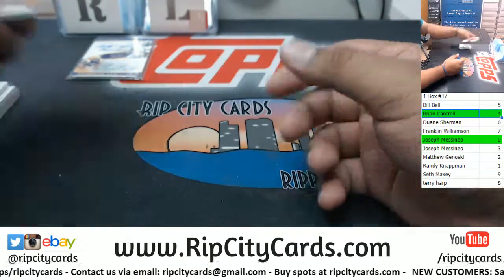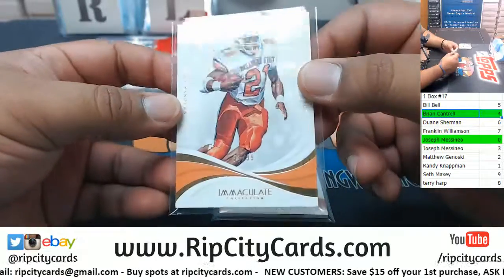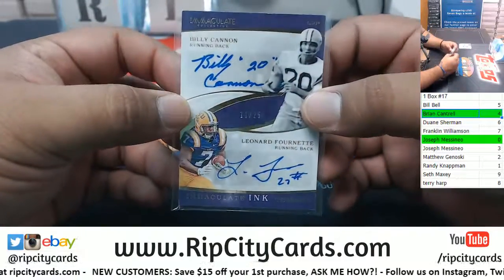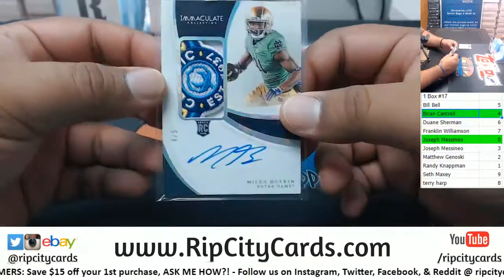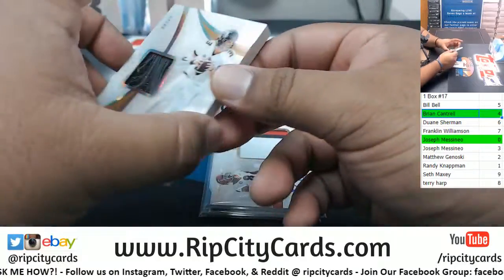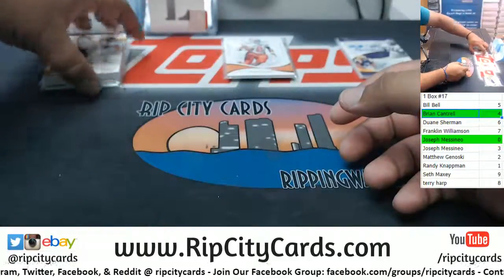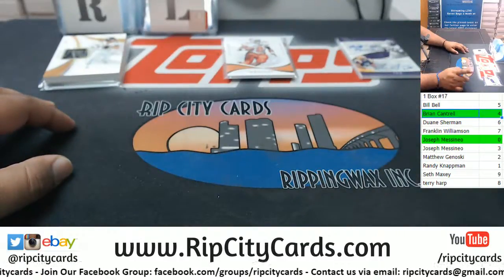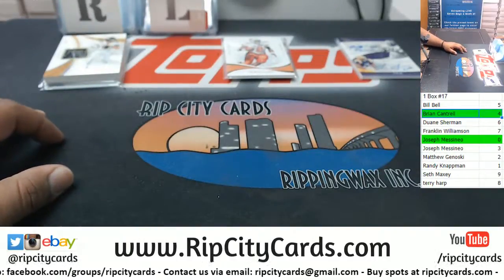So to recap: going to the one spot we have a Hakeem Butler relic and a Barry Sanders numbered 31 to 99. Going to the zero spot: dual auto Billy Cannon and Leonard Fournette numbered 10 to 25. Miles Boykin 4 of 5 to the fourth spot, Riley Ridley to the fourth spot, and Drew Lock to the fourth spot — fourth spot crushed this thing! Everyone else unfortunately did not get a hit, but you do have a chance to win break credit at the end of the month — you could win up to three thousand dollars in break credit. Thank you all!